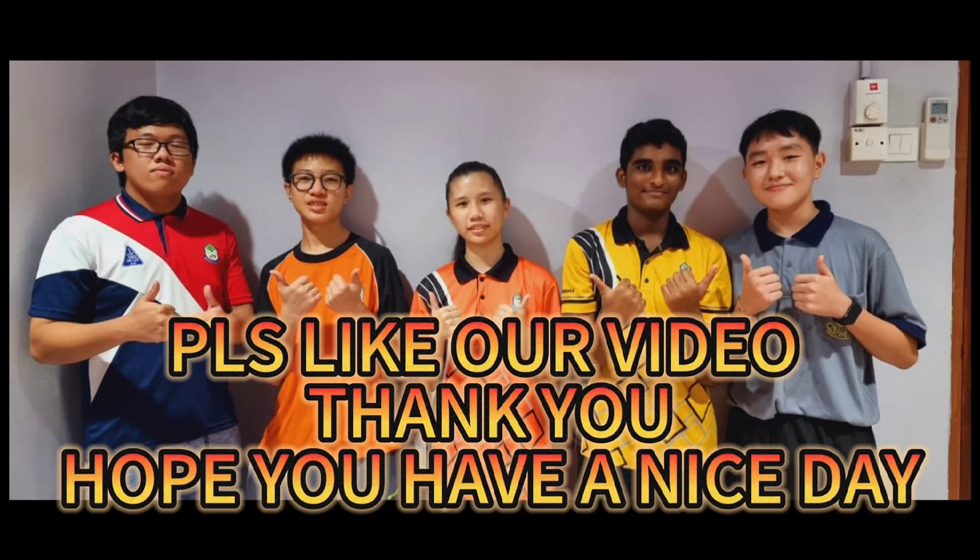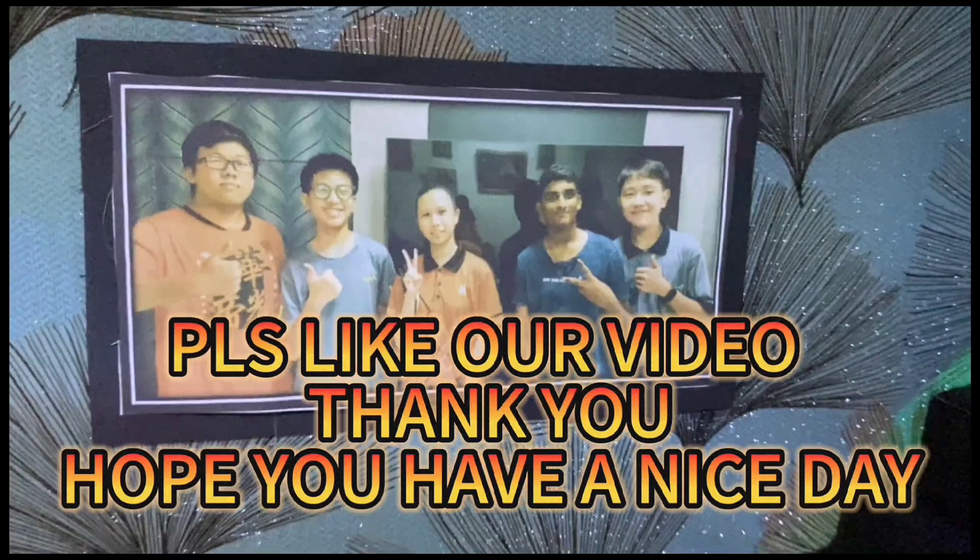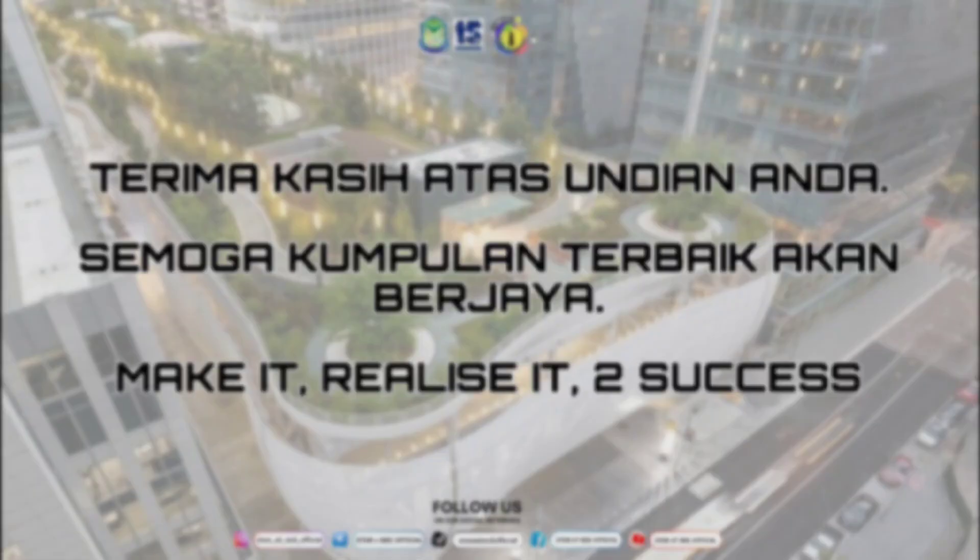That's all for our project. Please like our video and share it with your friends. Thank you. Hope you have a nice day. Thank you.